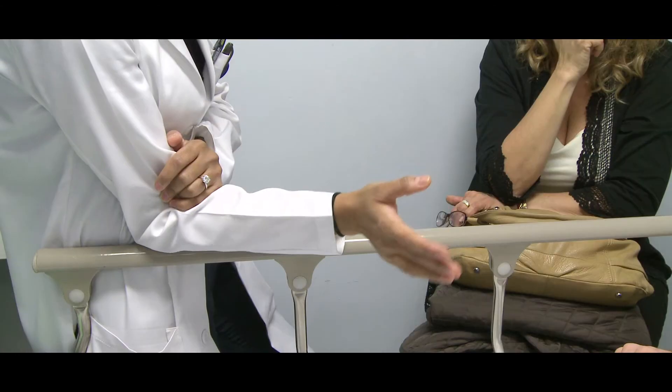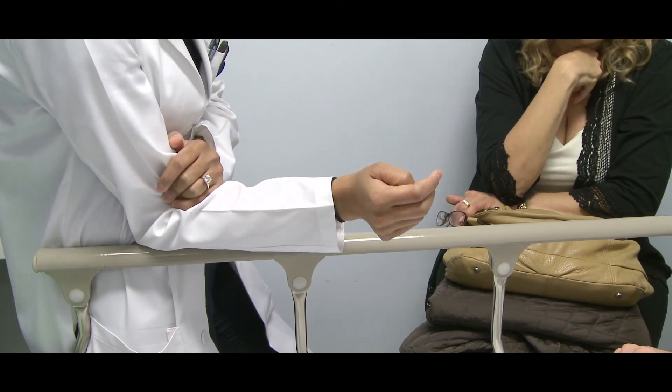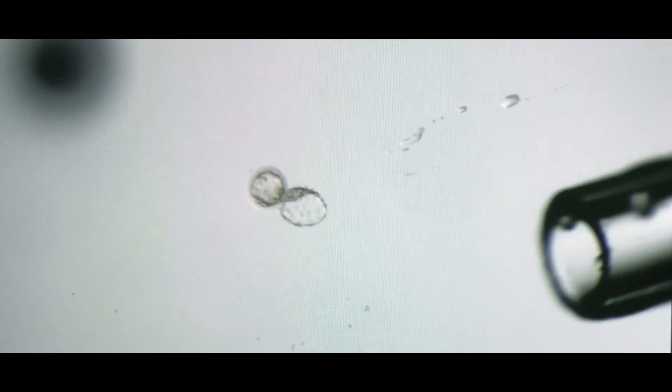We routinely give all our patients photos of their embryos after every cycle. We really take pride in our work, and good quality embryos serve as testimony to the quality service we give to our patients and would-be parents.